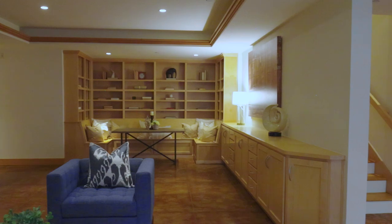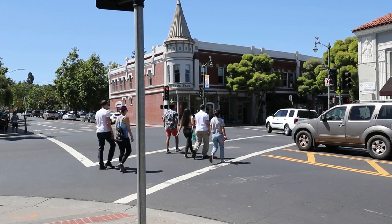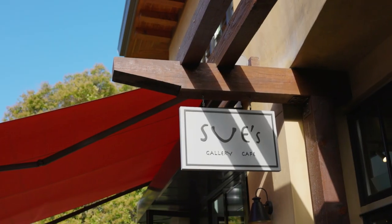One of my favorite things to do in Saratoga on the weekend is going to the farmer's market at West Valley College, just a short walk away. And if dining out is important to you, you have so many choices here — downtown Los Gatos and downtown Saratoga.